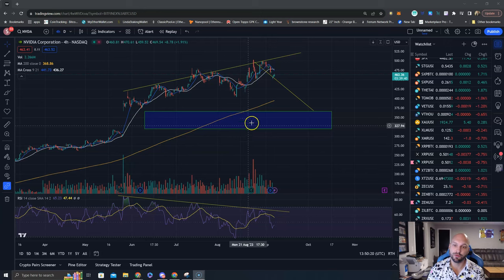We also have this 200 moving average down here all the way back at $395, and we're sitting at $463. Price likes to tend to go back to this 200 moving average.